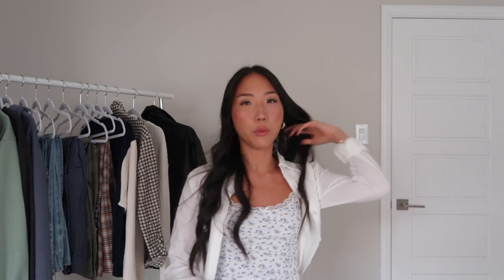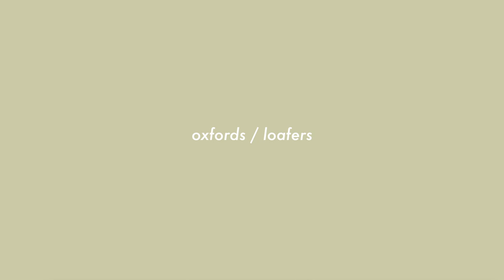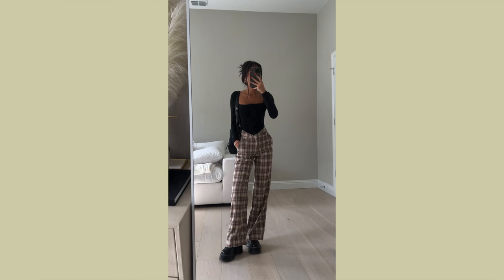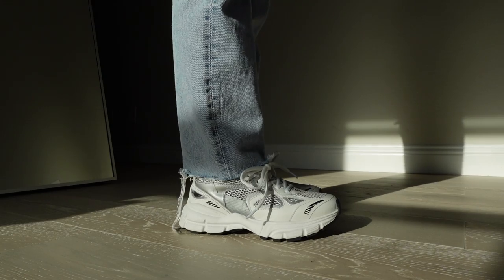Moving on to shoes — first up is a pair of comfy sandals. These are Birkenstocks, and then another pair that looks similar, a platform double strap sandal. Stuff like this is easy to just throw on and run out the door, very comfortable and easy to walk in on campus. The next shoe I would bring is a pair of loafers — super versatile, you can style them in a ton of different ways, and it's a wardrobe essential regardless of whether you're in school or not.